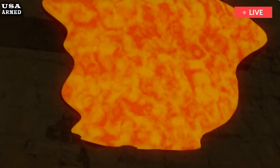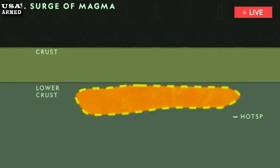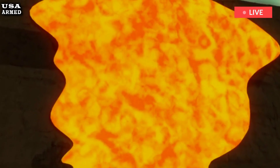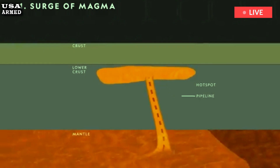The Yellowstone Caldera is one of the world's largest volcanic systems. Past volcanic activity in the caldera has ranged from lava flows to massive ash explosions, and the region's last eruption — a lava flow — occurred more than 70,000 years ago.